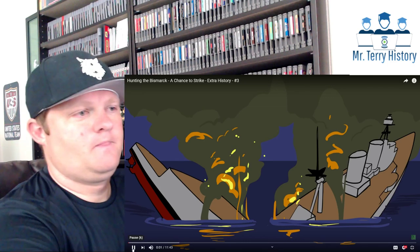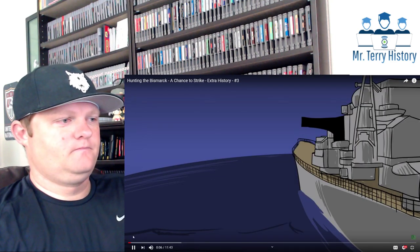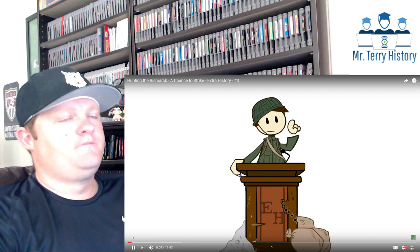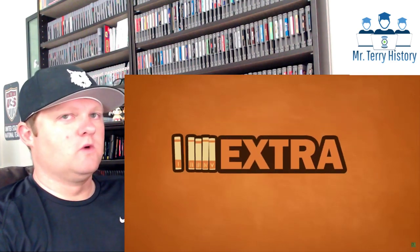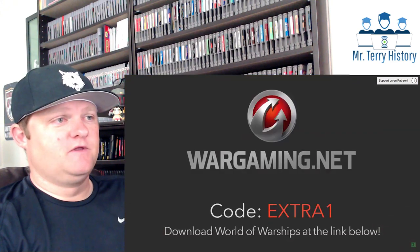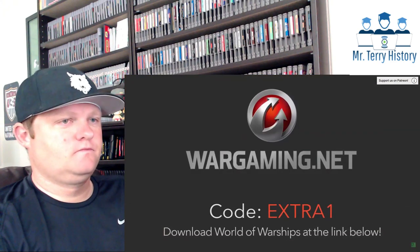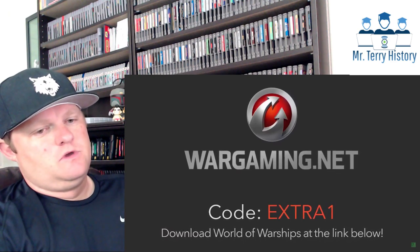The Hood sunk and the Prince of Wales damaged — nothing stands between the Bismarck and the Atlantic. But this is only the beginning of the Royal Navy's misfortunes. Is it going to get worse? It's pretty bad. This is the biggest ship. This episode is sponsored by Wargaming. Download World of Warships and use the code EXTRA1 for free goodies. Link in the description.